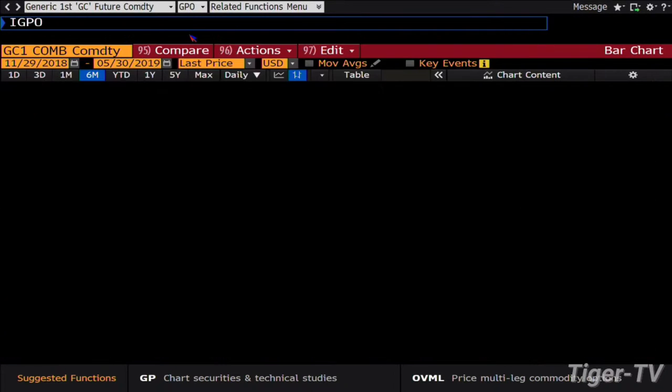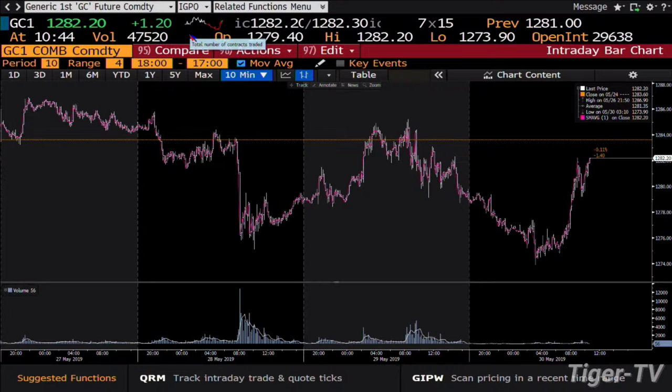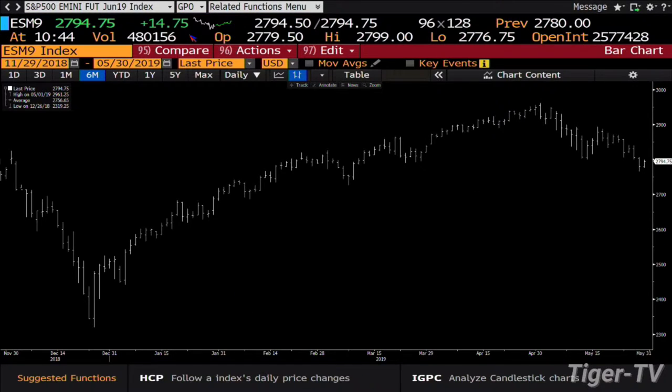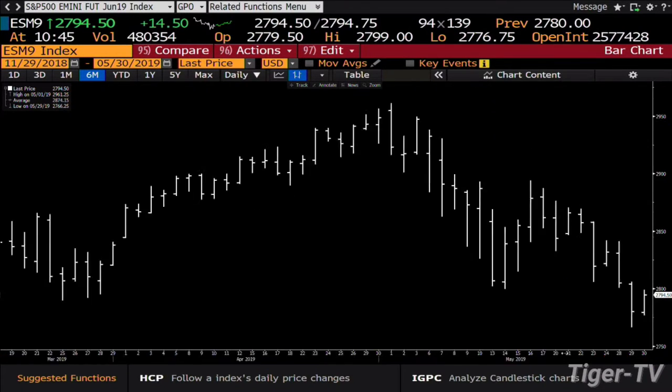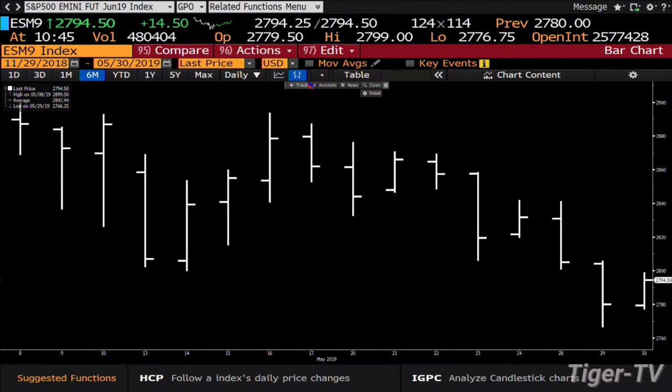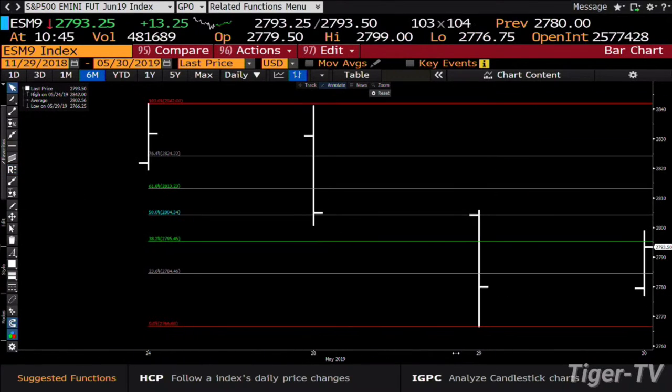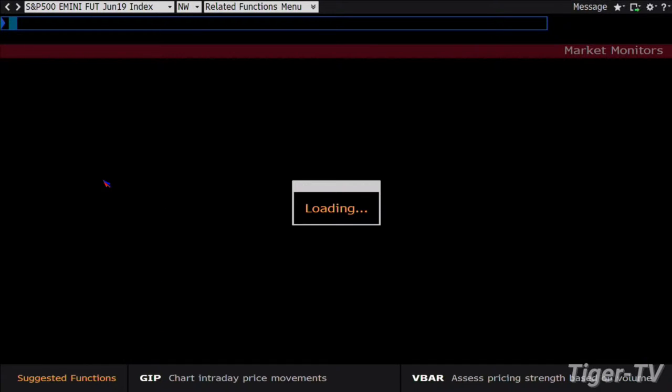On the S&P, one of the bigger levels I'm watching is the 50% retracement from the high of last Friday, which is 2842, to the low of 2766.25. That halfway back number is 2804, which is just below last week's low. I'm paying close attention at 2804 — it's also the close of the first breakdown day on Tuesday — as a really heavy resistance level. I don't have much support until about 2740, so I just see this market trending lower.